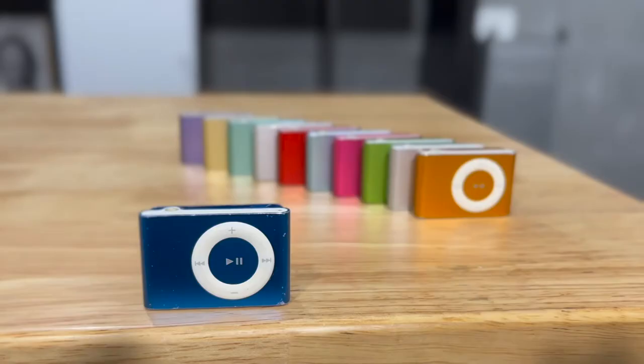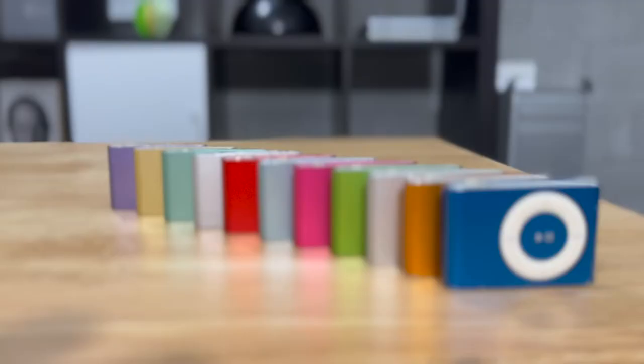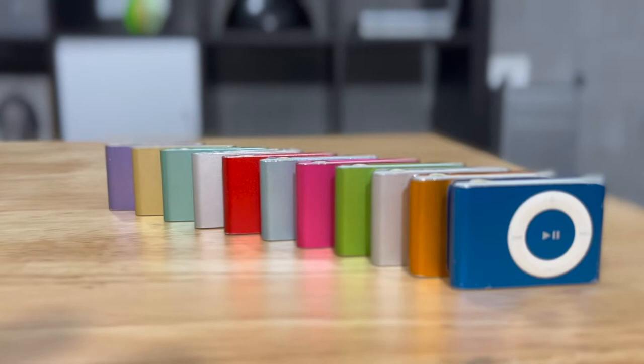Hello and welcome to another episode of Josh's Mac Museum. Today we're going to be talking about one of my all-time favourite Apple products, the humble iPod Shuffle. Specifically, we're going to be talking about the second generation iPod Shuffle, which after many years, I'm finally pleased to announce that I have all the available colours.